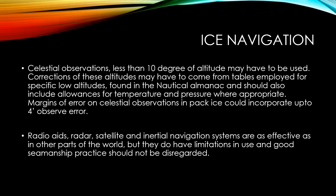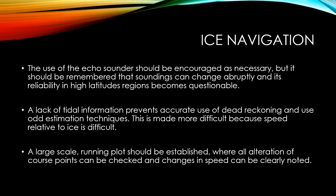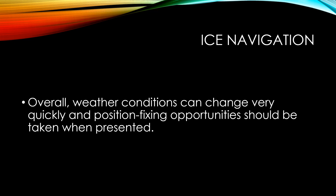Radio aids, radars, ARPA, satellite, and inertial navigation systems are as effective as in other parts of the world, but they do have limitations in use and good seamanship practice should not be disregarded. The use of the echo sounder should also be encouraged as necessary, but it should be remembered that soundings can change abruptly and its reliability in high latitude regions becomes questionable at times. A lack of tidal information prevents accurate use of dead reckoning and estimation techniques, made more difficult because speed relative to ice is difficult to determine. A large-scale running plot should be established where all alteration of course points can be checked and changes in speed clearly noted.